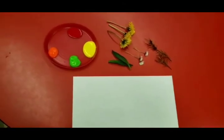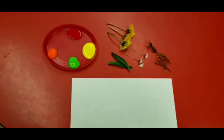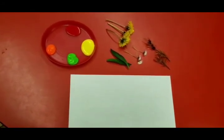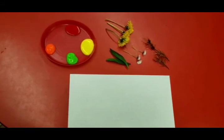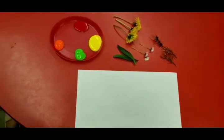Here we come back to the inside after the nature walk. So we will start painting and to practice your creative art skills. And here we have some paint of different colors and the things that we picked out from our short nature walk. So let's start.